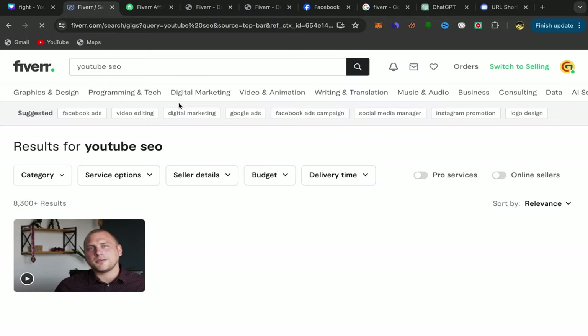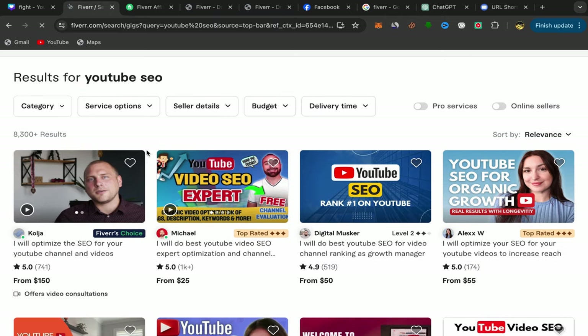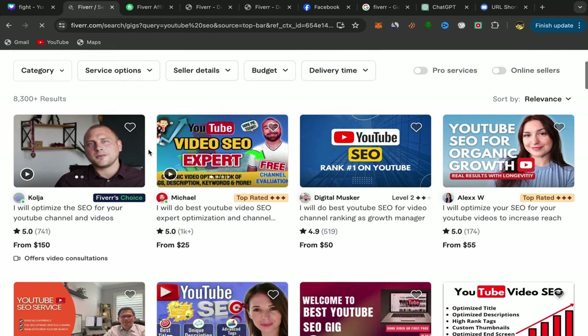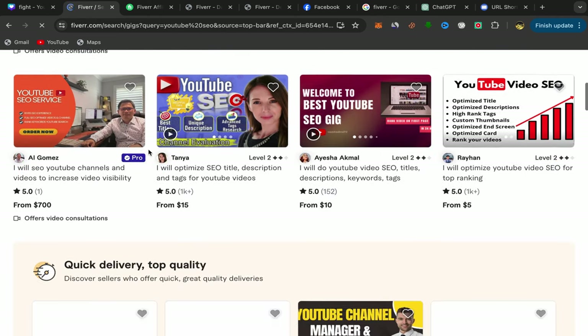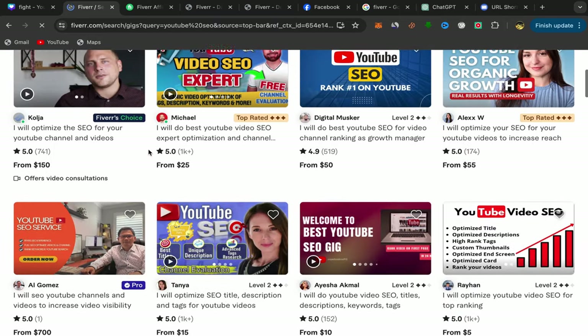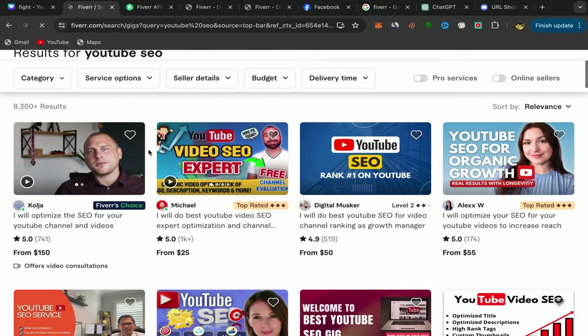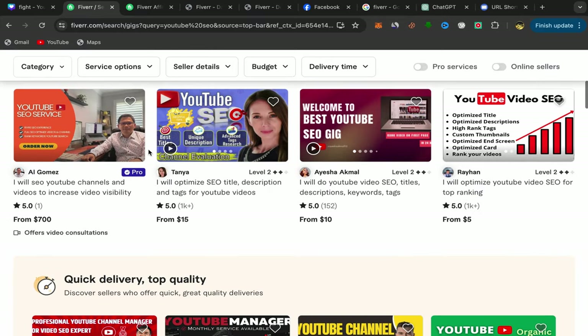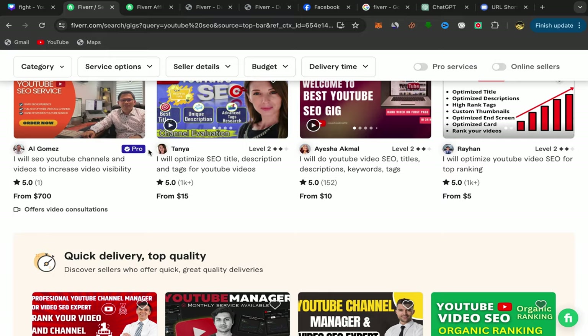You will find a lot of people here providing this service on Fiverr. I want you to pay close attention to this step — always make sure to choose good sellers: level one sellers, level two sellers, sellers who have a lot of reviews. If people click on your affiliate link and find those sellers are good, they will buy the service and you will earn commission.